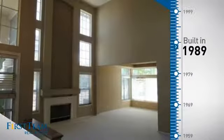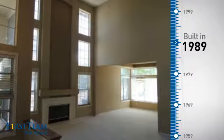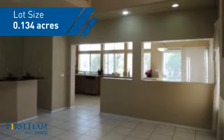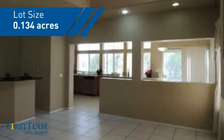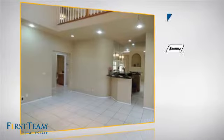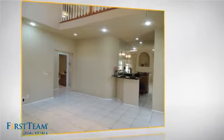This property was built in 1989 and features over 2,900 square feet of space, giving you a spacious layout to play host or kick back and relax after a long day. Inside, you'll find 5 bedrooms so everyone has a private space to come home to.